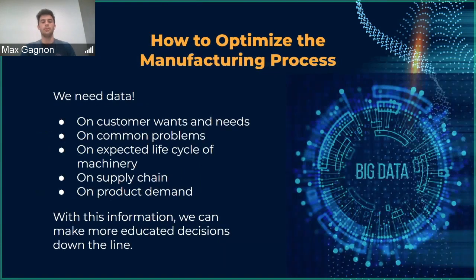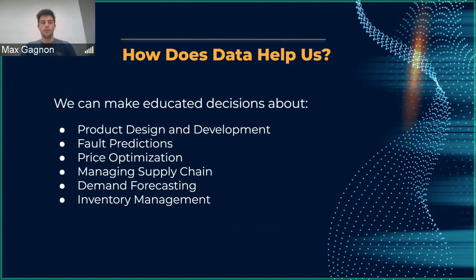To optimize the process, we need data. We need to know everything about our customers, our assembly lines, the machinery on those lines, and our supply chain. With this data, we can make educated decisions on all different parts of our process — from product design based on customer needs, to reducing downtime by knowing how often machines break, to determining the most optimal price to charge for a product. We need data, but we can't sift through it all manually. We need something else.